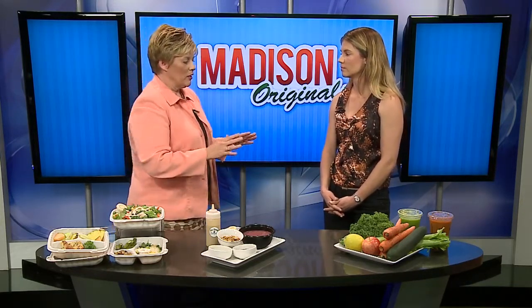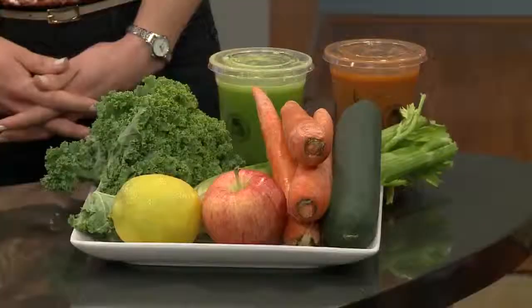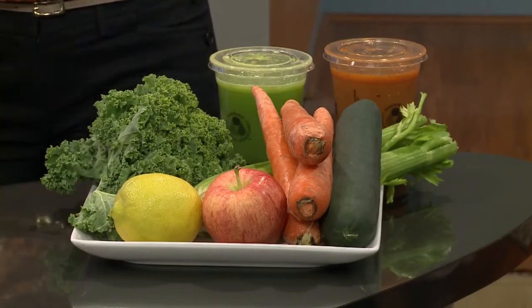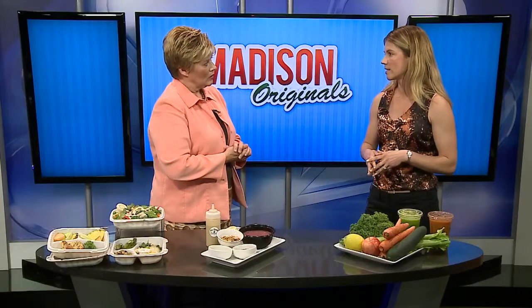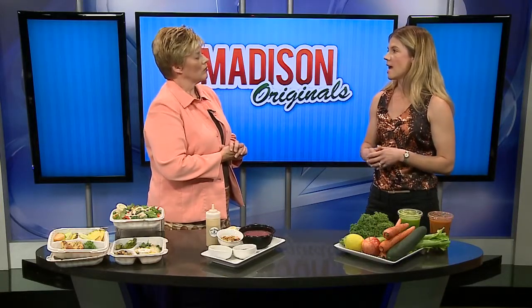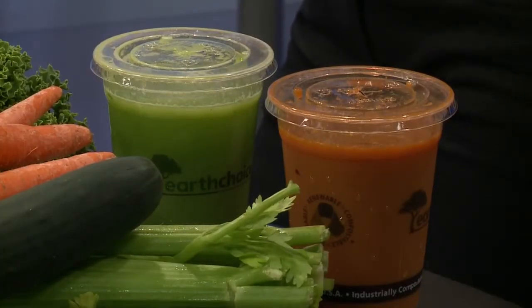Now these are called elixirs. These are our elixirs — they're a fresh pressed vegetable juice, and the blends are designed to have specific purposes. So some are for immunity, some are for revving up your metabolism, and others are for calming your body and helping to fight inflammation.